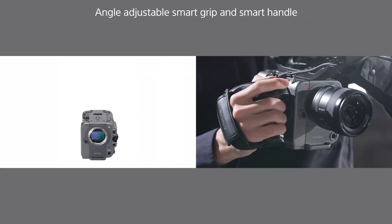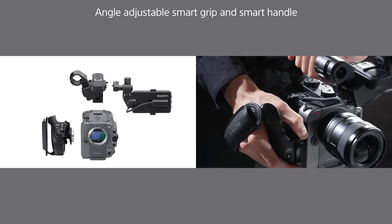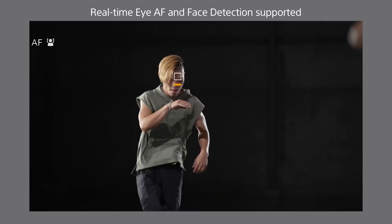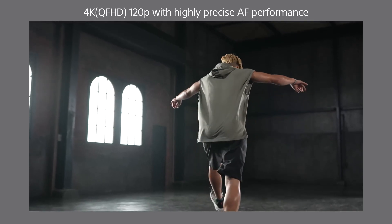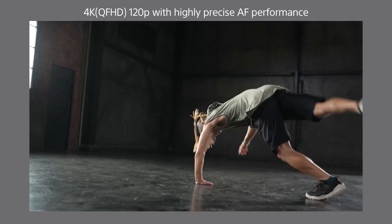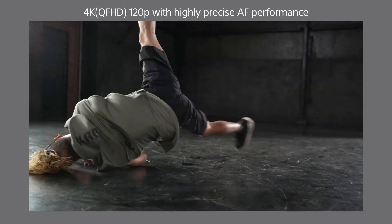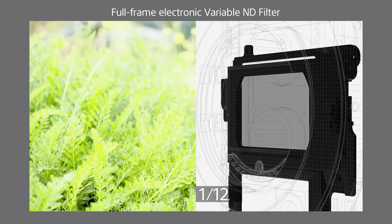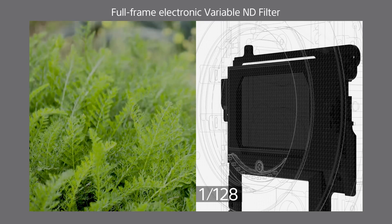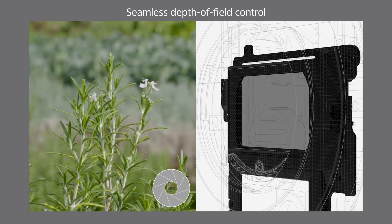It delivers stunning 4K quality and excels at high ISOs. The impressive autofocus handles action well, and it supports slow motion at 240 fps in full HD. You can record in 10-bit codecs internally or in 16-bit RAW externally. It also includes pro features like XLR microphone inputs and a built-in variable ND filter.